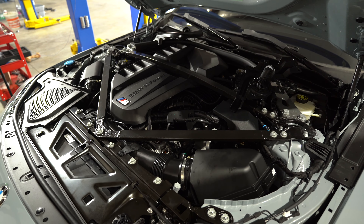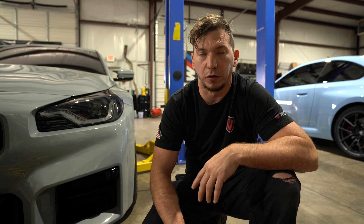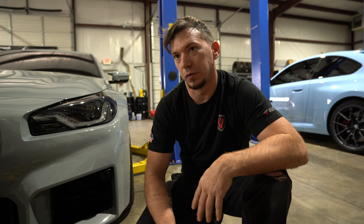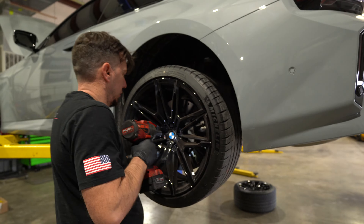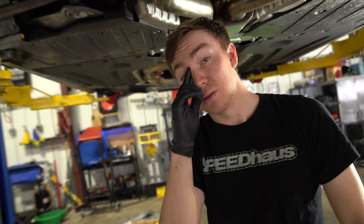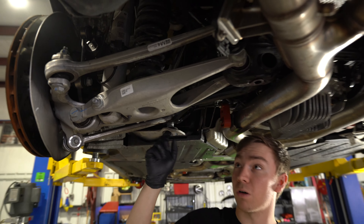So this is the KW HAS kit, which is a height-adjustable spring — like a coilover, but it will still use the stock shock so you retain your factory damping and all of that. None of that has to be coded out or anything like you would with traditional coilovers. This little guy sits on the strut. If you're buying an M4, M3, or M2, the good thing is all these suspension parts are exactly the same, which is amazing.